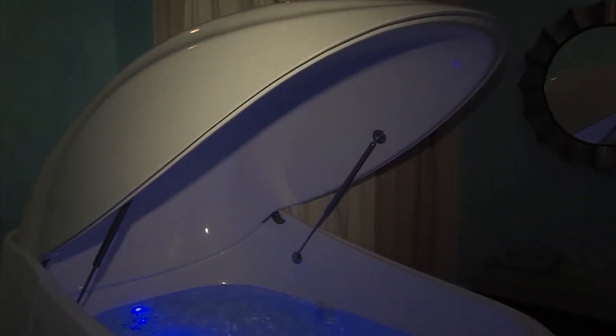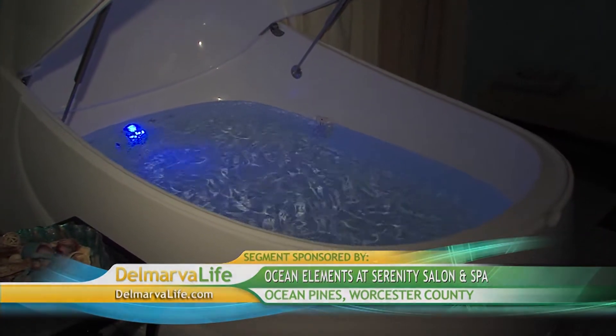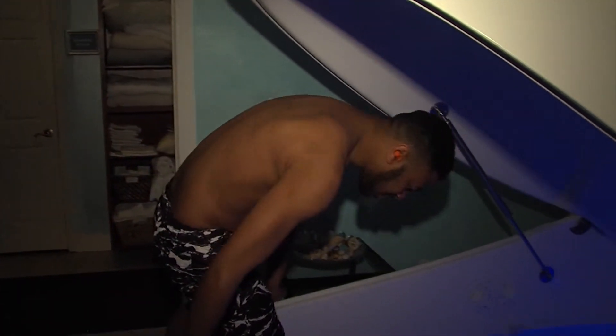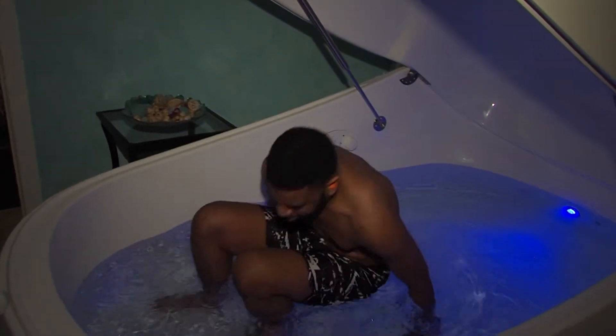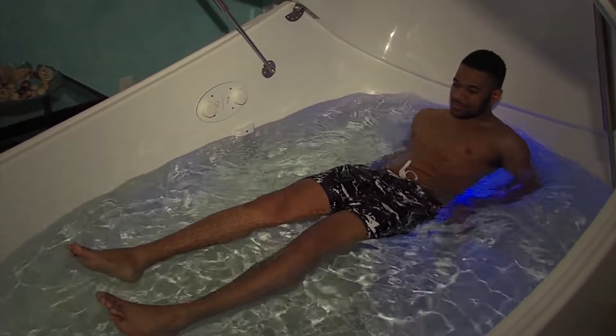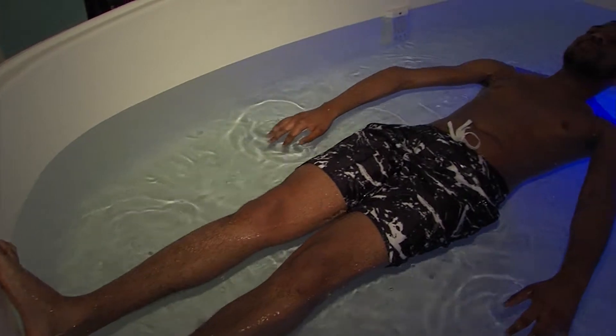Floatation therapy — it's also called sensory deprivation therapy. Essentially, you get in a tub of about 200 gallons of warm, body-temperature water that has about a thousand pounds of Epsom salts dissolved in it. You just float, your muscle tension goes away, stress rolls away, and you can relax, think clearer, and meditate. It's also great for your skin — your skin's your biggest organ, so it's going to absorb all those great nutrients in the Epsom salts.